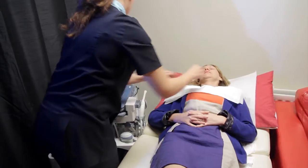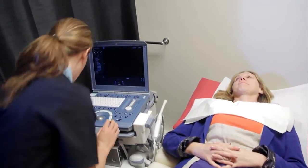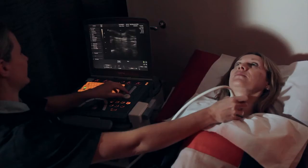The thyroid gland sits in the base of the neck and is easily seen on ultrasound. We require a letter from the patient's GP in order to carry out the scan.